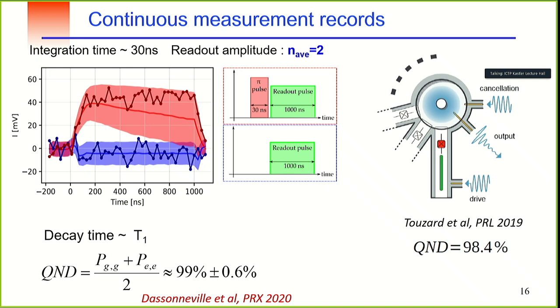We can also perform continuous measurements. This is a quantum trajectory where each point corresponds to an integration time of 30 nanoseconds. In a single trajectory, you can observe the qubit's evolution in the time domain with 30 ns resolution. By analyzing all the histogram statistics from such trajectories, we recover a decay consistent with independent T1 measurements, confirming the weak back-action of this cross-χ coupling readout.